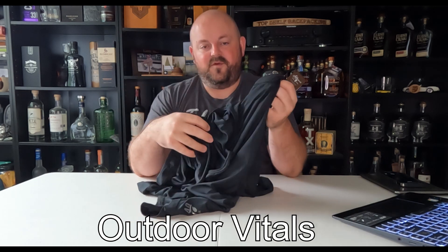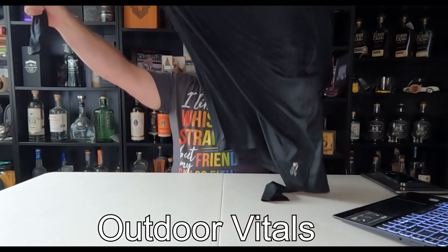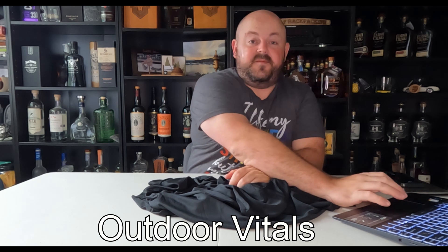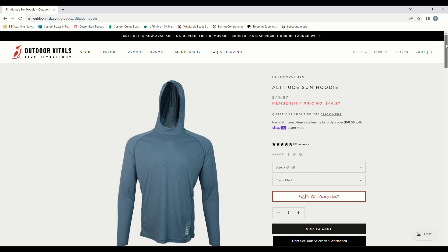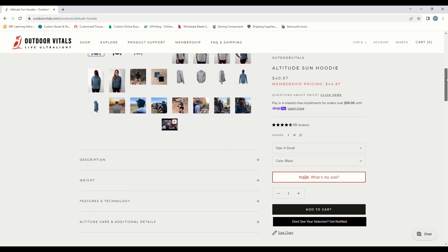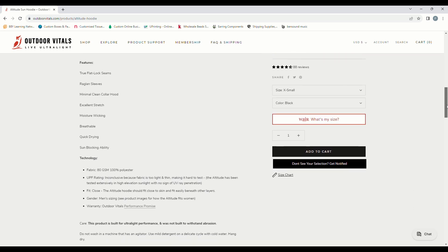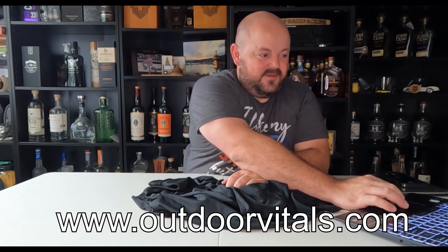This size, extra large, comes in at 4.7 ounces on my scale. It has a nice form-fitting hood and it's just nice and breathable — looks like really good sun coverage. Just to get some specs: $49.97 from the OutdoorVitals.com website. It's 100% polyester. The UPF rating is listed as inconclusive — the fabric is too light and thin, making it hard to test. So I guess it'll be up to me to see if I get sunburnt while wearing it.